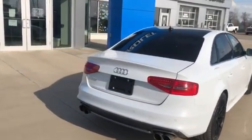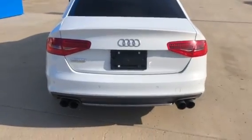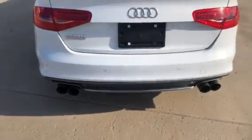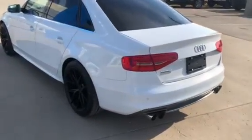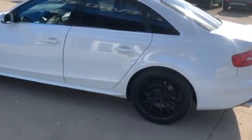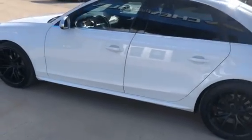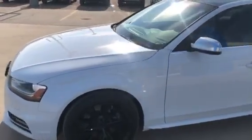This one happens to have a few extra upgrades — it has a cold air intake and it also has a tip exhaust system. It's also got Niche black wheels, 19-inch wheels, and it also comes with the second set of the original Audi wheels as well.